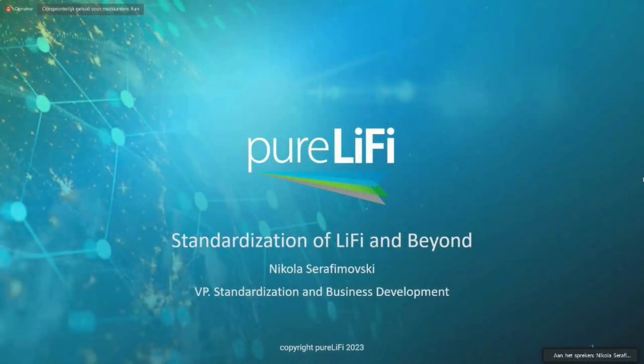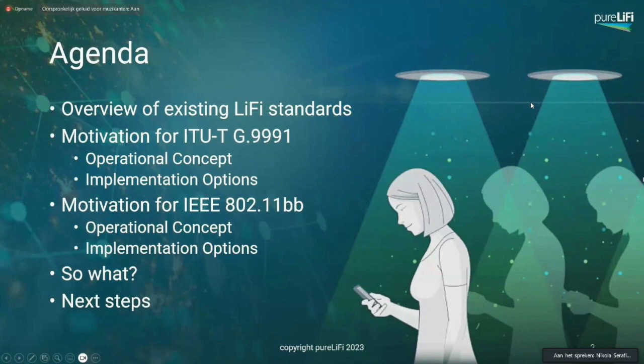What does standardization in Li-Fi look like at present, and how does that actually evolve moving forward? During this conference, we'll provide an overview of existing Li-Fi standards at a very high level. We'll talk about the motivation for a couple of them and some of the implementation options, and why we care and what are some of the next steps that we look forward to.